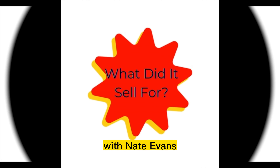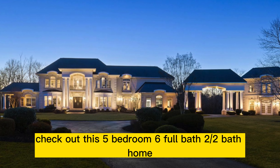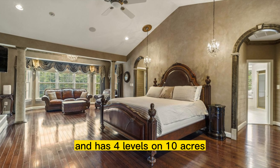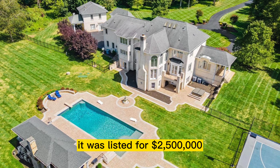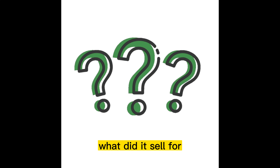On this week's 'What Did It Sell For?' with Nate Evans: Check out this five-bedroom, six-full-bath, two-half-bath home that totals over 10,000 square feet and has four levels on 10 acres. It was listed for $2,500,000 and was on the market for 17 days. What did it sell for?